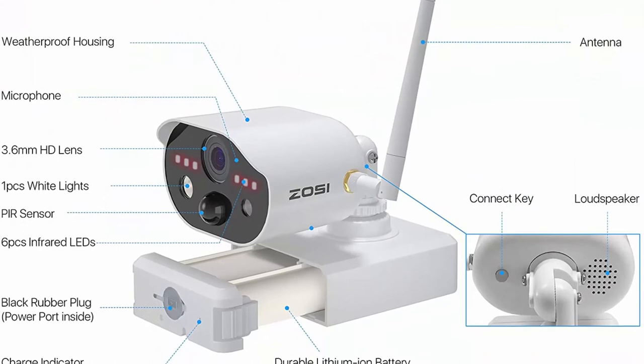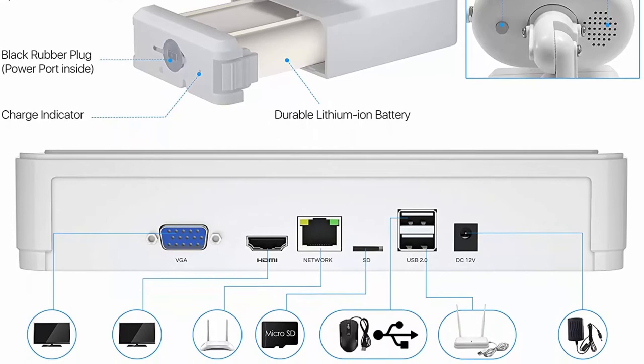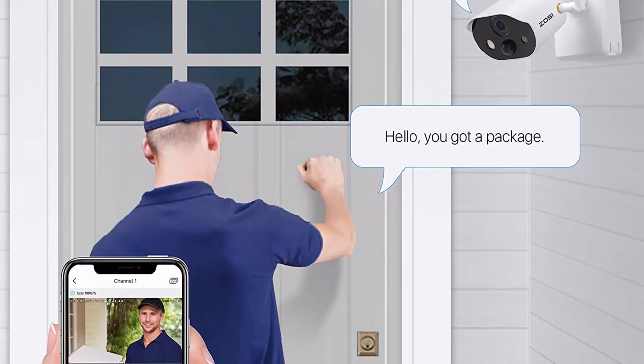PIR motion detection and mobile phone remote access: the PIR motion sensor is more sensitive — you will receive instant app push notifications, email alerts, and sound alarms when motion events are detected.